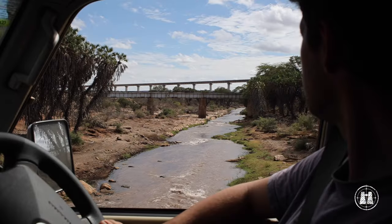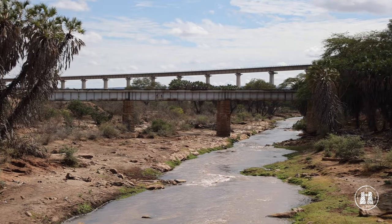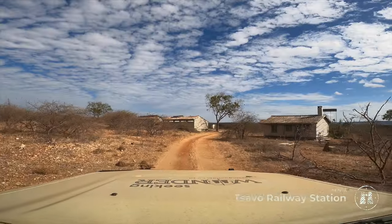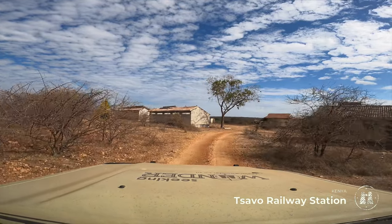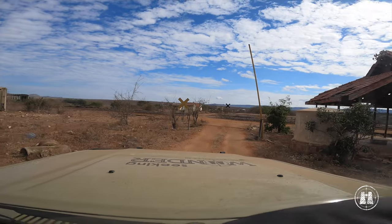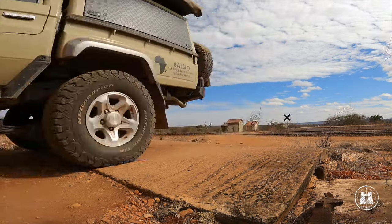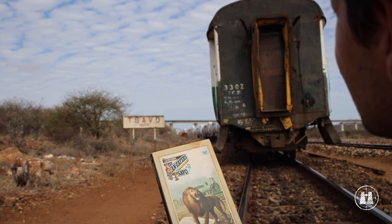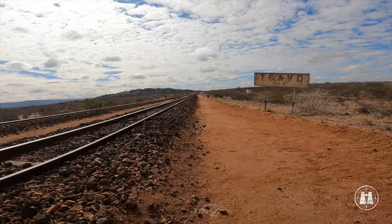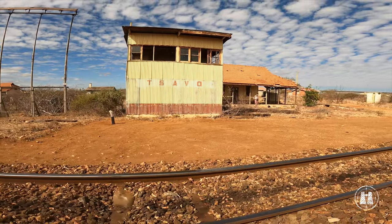Just outside the park, we stopped to admire the original stone bridge constructed over the Tsavo River by Colonel J.H. Patterson in 1898. Not far away, we found the old Tsavo railway station in the bush among the thorny shrubs. Most folks with a keen interest in East Africa would have read The Maneaters of Tsavo, or at least seen the film based on it. This is where two male lions developed both a taste for human flesh and a few bold tactics to source it, and subsequently terrorized the labor forces building the railway to Uganda. Abandoned and derelict, the station has seen better days, but if you know the story, you will appreciate that it has also had its share of wild adventure in days gone by.